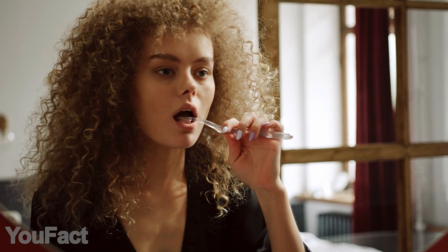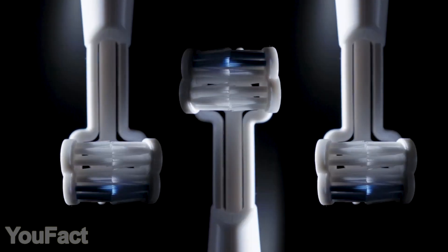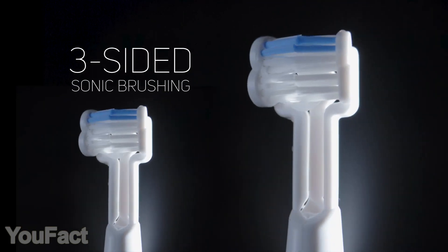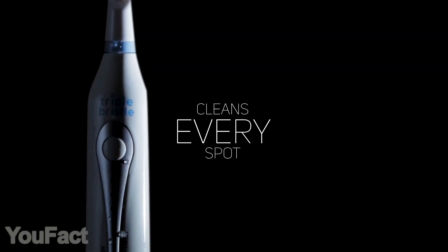Regular toothbrushes aren't as efficient as you might think. This electric toothbrush uses an innovative triple side brush so it doesn't miss a single spot on your teeth. It adjusts to your needs with three different cleaning speeds: high, sensitive, and massage. In addition, there's a two-minute auto timer.